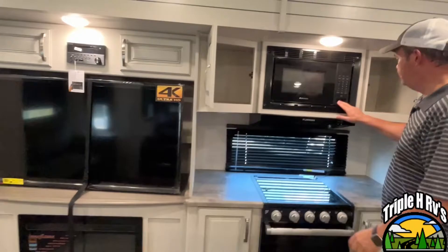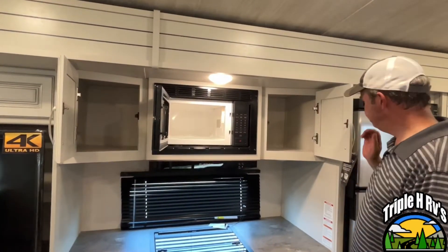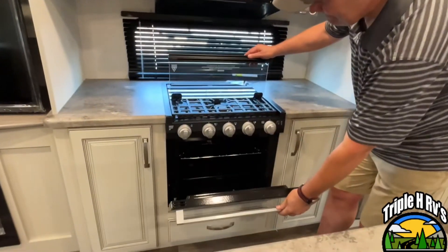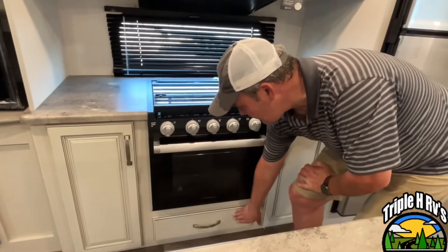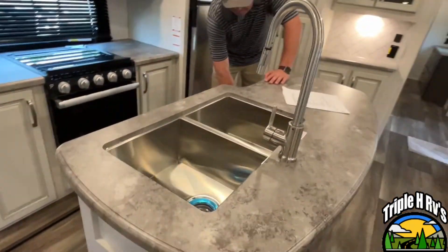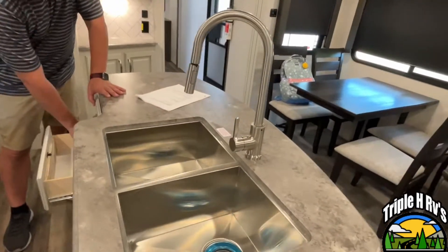Moving into the kitchen area, you've got your microwave mounted here in the center with storage on both sides. It is directly above your three-burner cooktop with an oven, and there is storage below and on each side of your stove. Here in the center, you're going to have an island with a double stainless steel sink and a high-rise faucet.